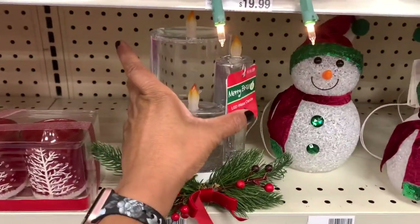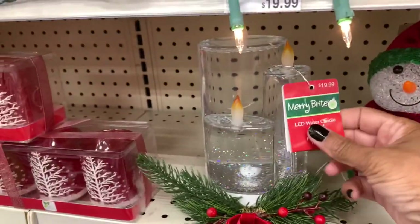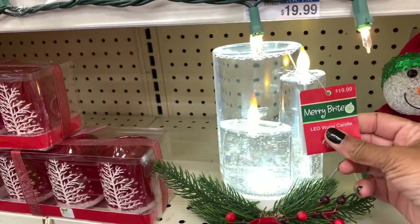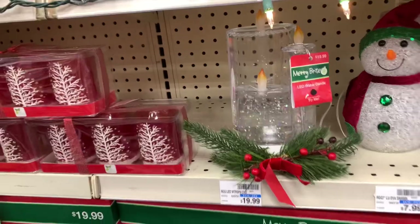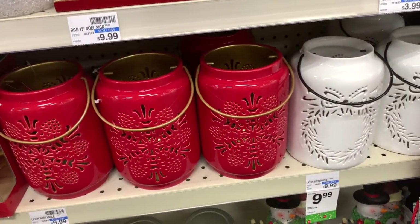They have the LED water candle here — it lights up, I'll show you what it looks like — with the glitter on the inside. These are $19.99. They have the lanterns in white and red, they are $9.99.